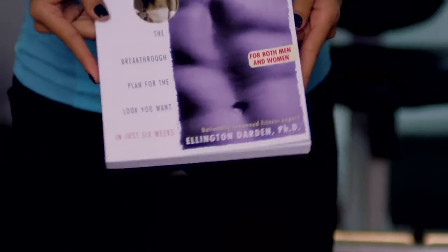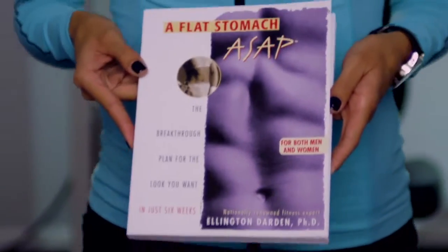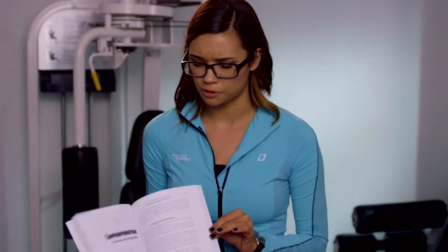The next book is by Dr. Ellington Darden and it shows a few of his patients who utilized the slow motion strength training method. It includes some great before and after pictures, nutrition advice, and some of the things they used to get a flat stomach in minimal time.